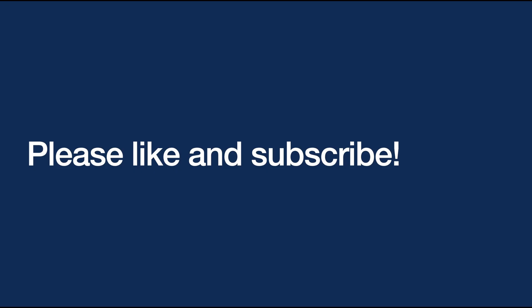What do you think? Share your thoughts in the comments below, and if you enjoyed this video don't forget to click like and subscribe to the channel. See you next time!